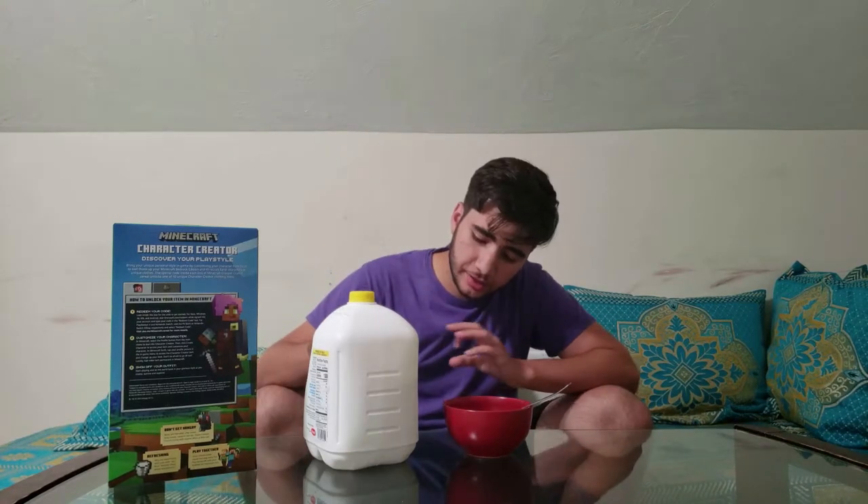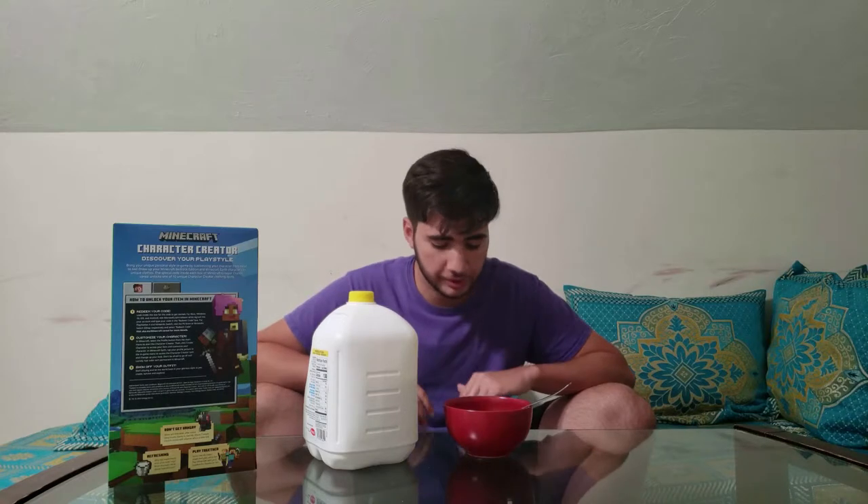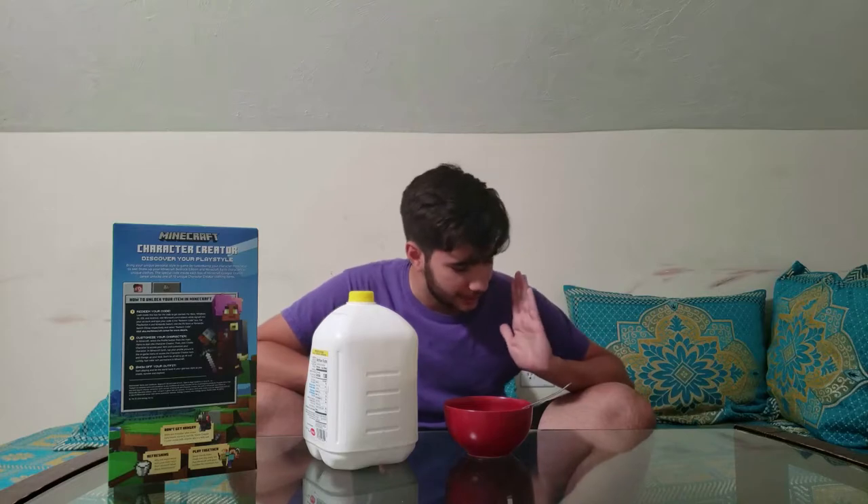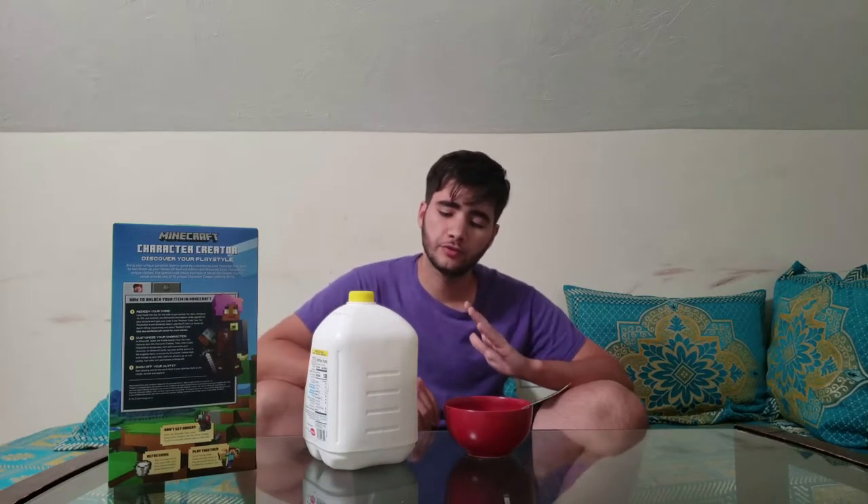Alright, so I got some 2% milk right here. I think it's the perfect balance. Whole milk tastes great but health-wise it's not the best for you. Skim milk is literally water and you can't convince me otherwise. And 1% is still a little too diluted for me, but 2% is that perfect balance. So I'm going for 2% milk.